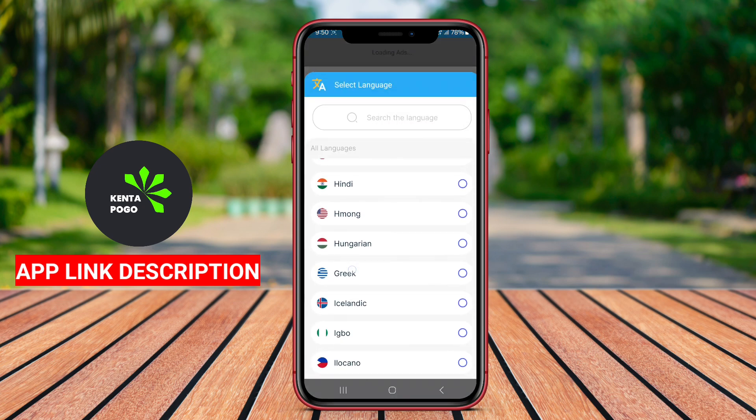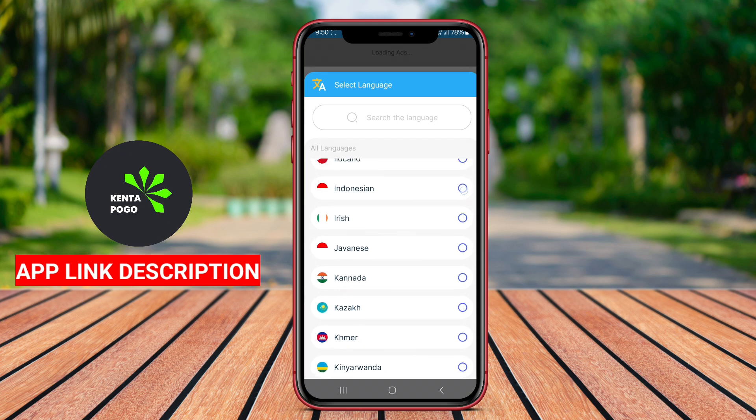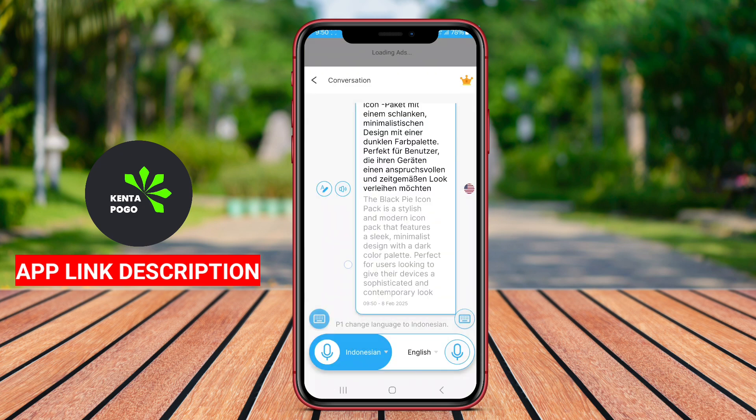Additionally, it may offer text translation, a history of translations for reference, and even the ability to share translations via messaging or social media.